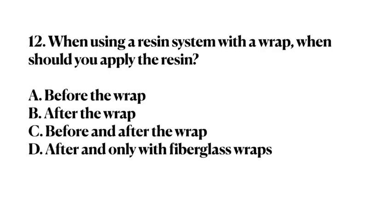Number 12. When using a resin system with a wrap, when should you apply the resin? A. Before the wrap. B. After the wrap. C. Before and after the wrap. D. After and only with fiberglass wraps. Answer: C. Before and after the wrap.